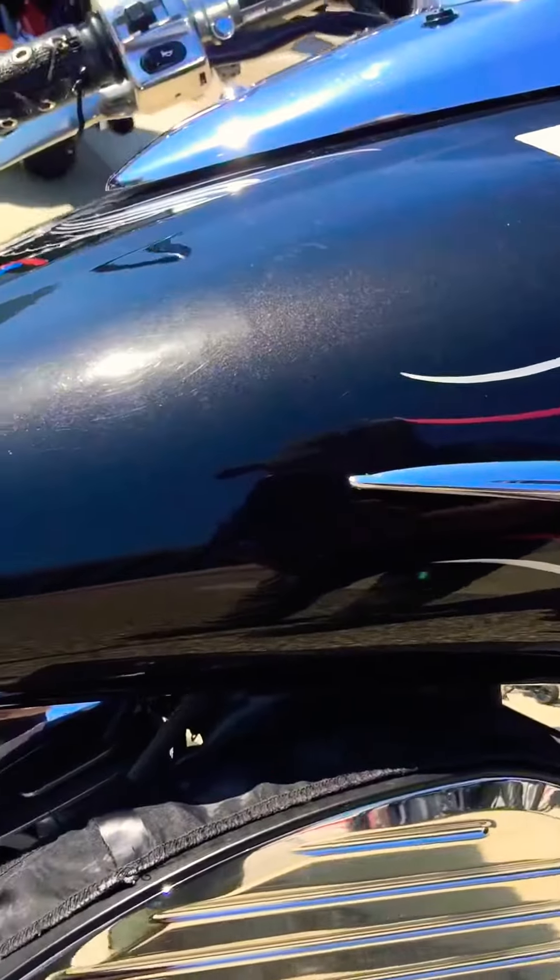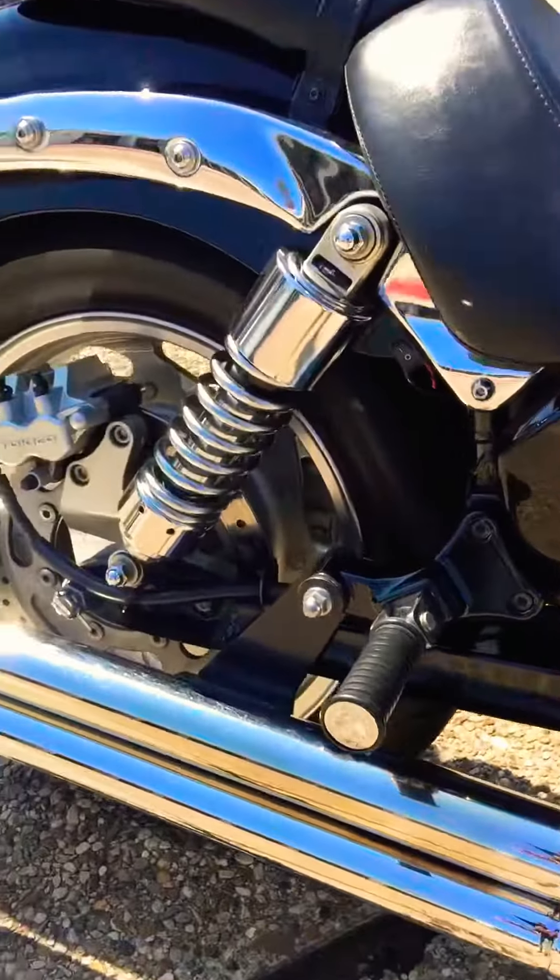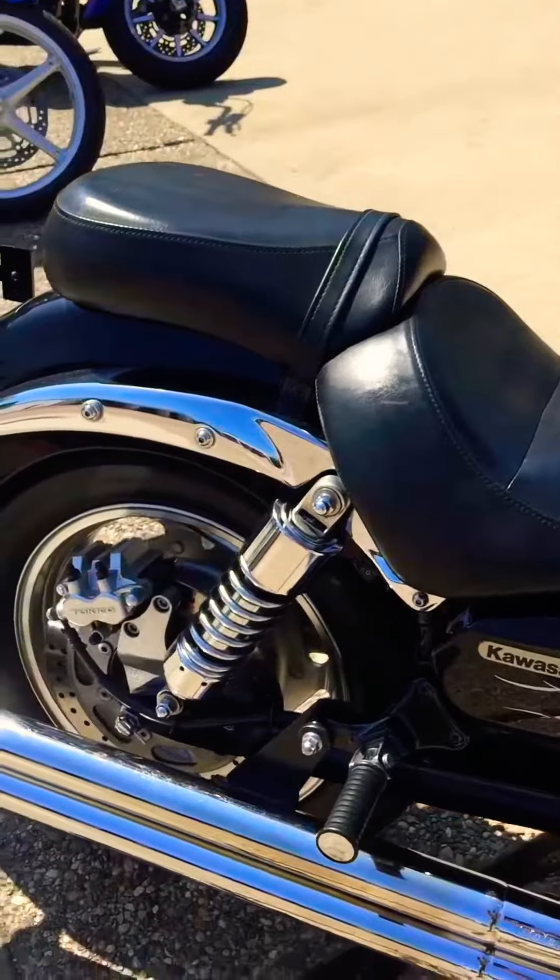It's kind of a metal flake in the paint. It's got really nice Cobra exhaust on it. Sounds real good. Let's give it a little rev for you.